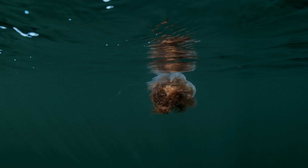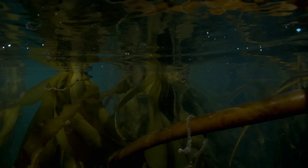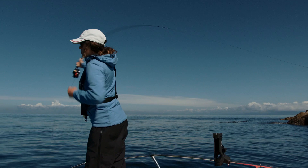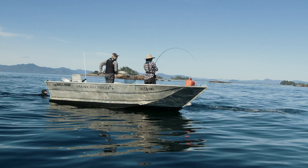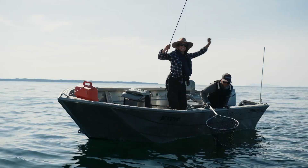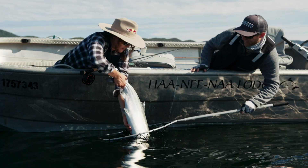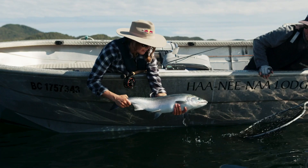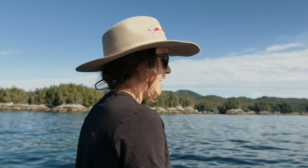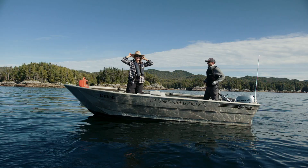Fly fishing here for coho is pretty spectacular since we do have all that calm water. I just missed two huge coho — it just makes you want it more, though. I just hooked up on a really nice coho on the fly, which was kind of my goal for this trip, so I'm really, really happy.